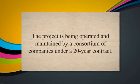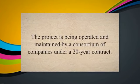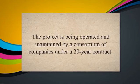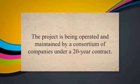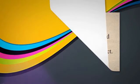A DBOOM project in Malaysia involves the design, construction, financing, operation, and maintenance of a refinery, petrochemical complex, and associated facilities. The project is being operated and maintained by a consortium of companies under a 20-year contract.